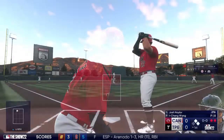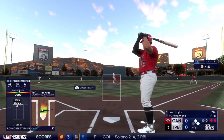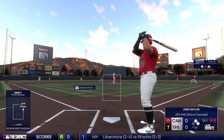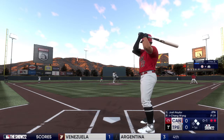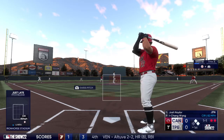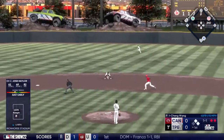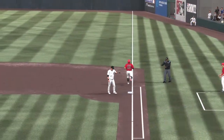First and second with two outs, here's Josh Naylor — looking for a rebound from Wednesday's game where he was 0-for-5. The lead runner is out at second, number 27 at first. Two out of the inning, and the next ball to the right side is handled for the third out.